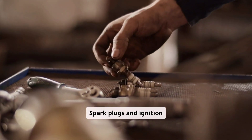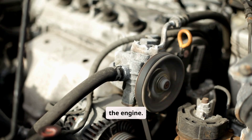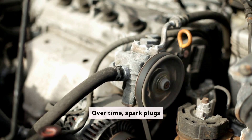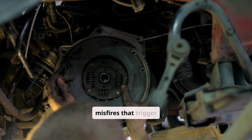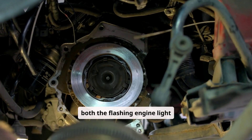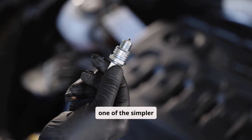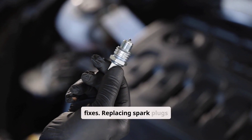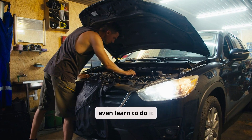Spark plugs and ignition coils are essential for igniting the air-fuel mixture in the engine. Over time, spark plugs wear out. If they're damaged or faulty, they fail to create that essential spark, leading to misfires that trigger both the flashing engine light and the shaking. Fortunately, this is often one of the simpler fixes — replacing spark plugs is a commonly performed maintenance task, and you can even learn to do it yourself.